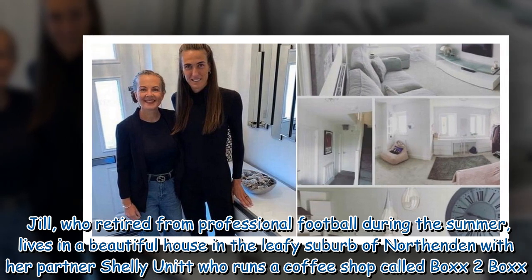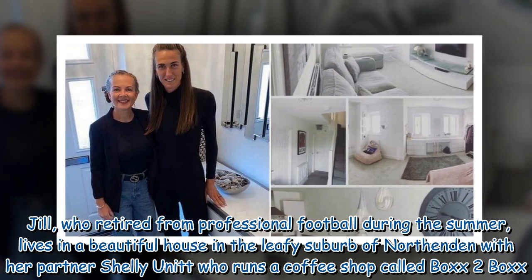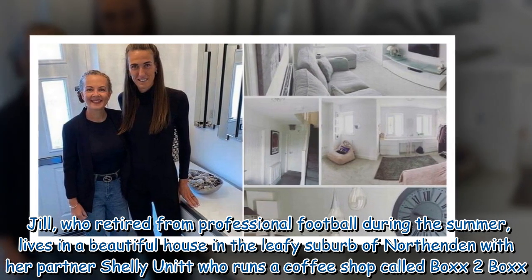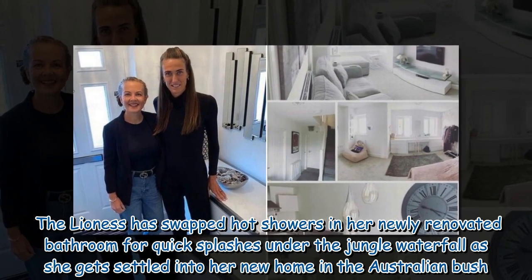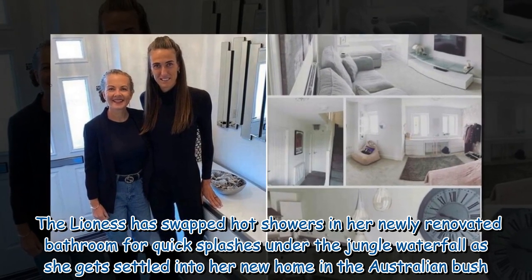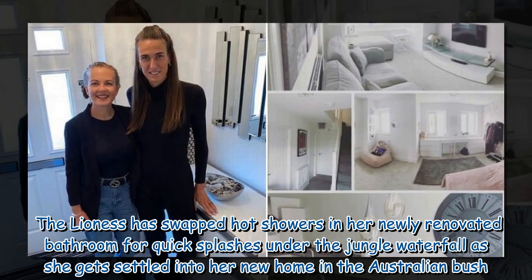Jill, who retired from professional football during the summer, lives in a beautiful house in the leafy suburb of North Enden with her partner Shelley Unnett, who runs a coffee shop called Box2Box. The lioness has swapped hot showers in her newly renovated bathroom for quick splashes under the jungle waterfall as she gets settled into her new home in the Australian bush.